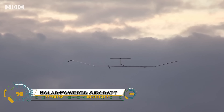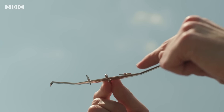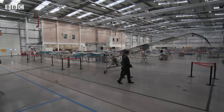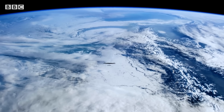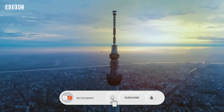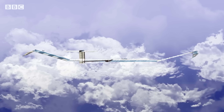Solar-powered aircraft flying high above the clouds represent an incredible breakthrough in clean aviation, changing how we connect and monitor the world. These futuristic aircraft are designed to cruise in the stratosphere for weeks or even months without landing, powered entirely by the sun. During the day, they absorb solar energy through advanced panels across their massive wings, and at night they operate on stored battery power, allowing for continuous fuel-free flight.